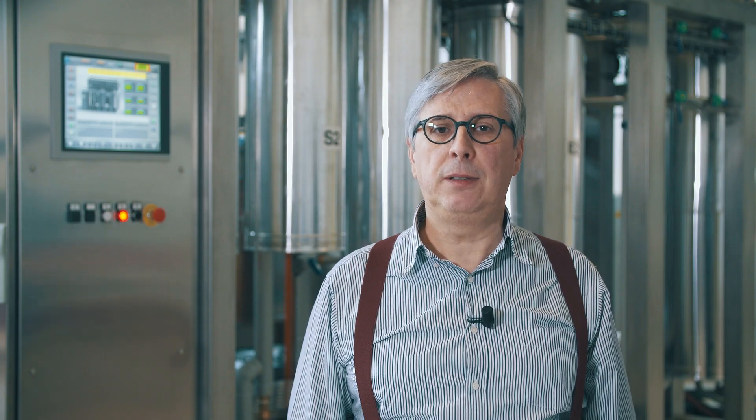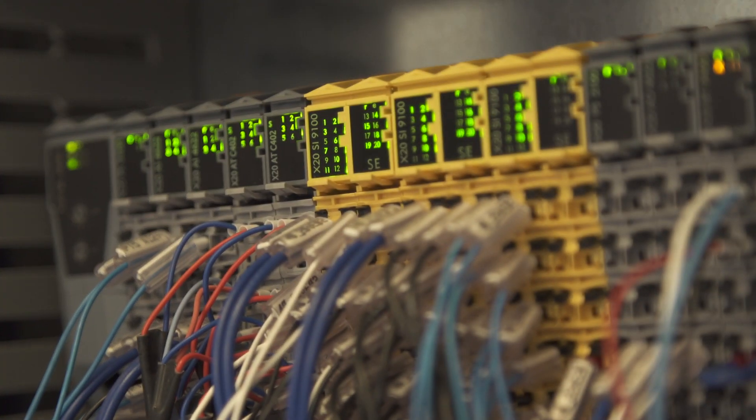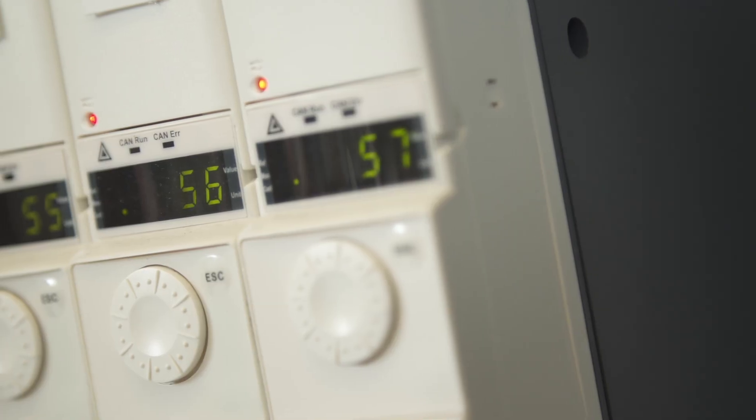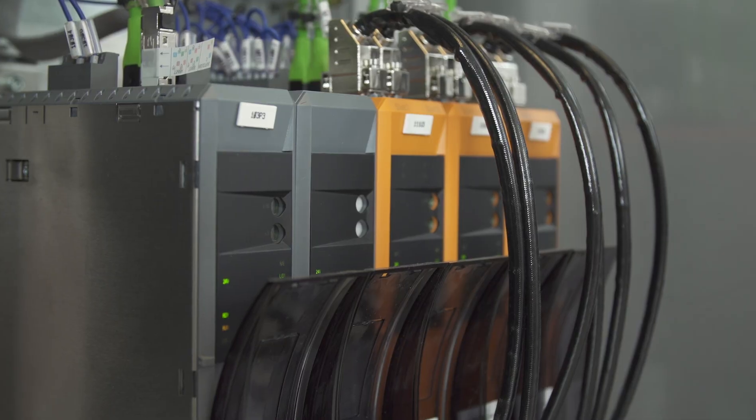No residue is left in the extract anymore. Our machines are requested all over the world because of a very high level of automation that is essential to guarantee process repeatability and full process traceability, necessary if you want to be compliant with FDA and HACCP procedures.